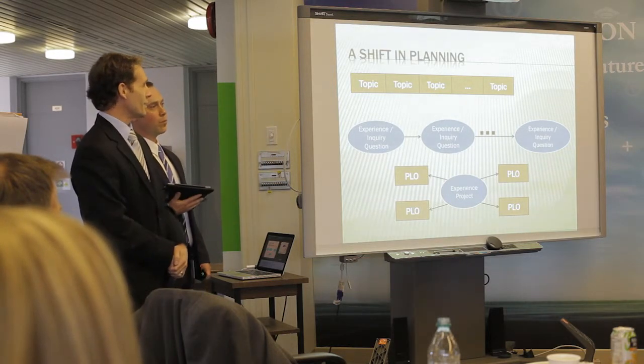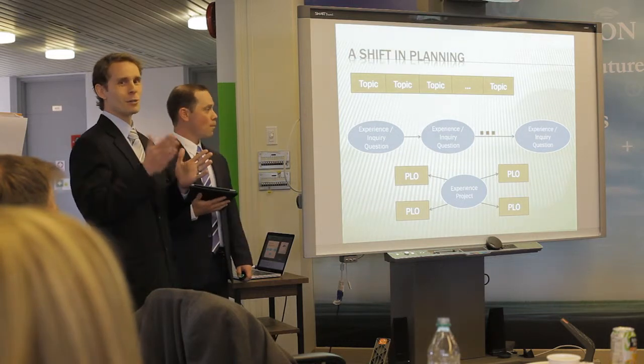We figured out quickly that we have to unlink the way we want to just work nicely through a rigid schedule.